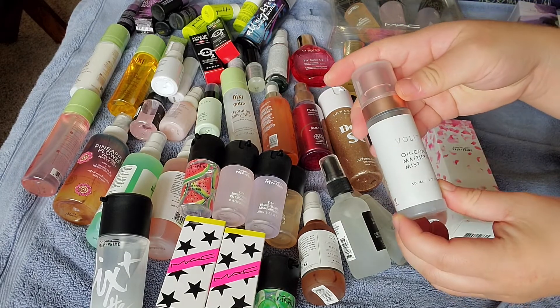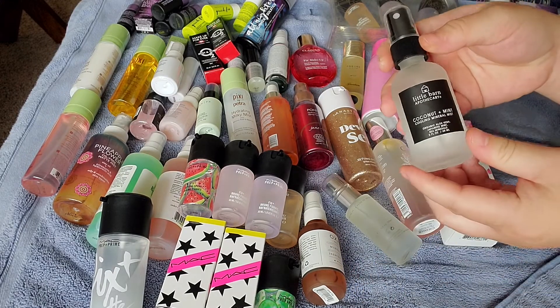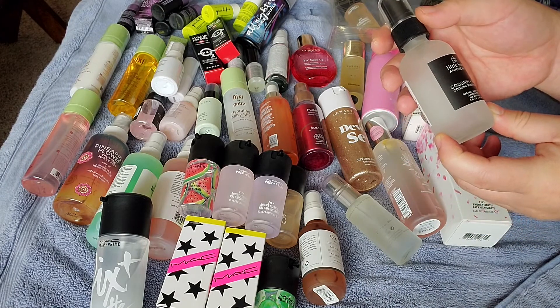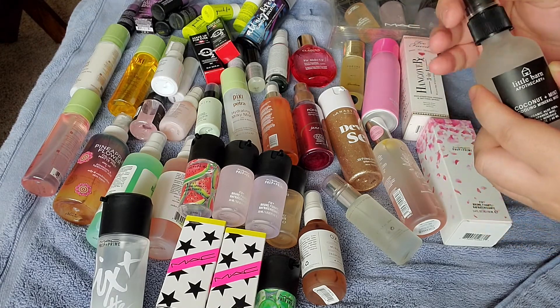I have the Volition Oil Controlling Mattifying Mist — I haven't tried that yet, but it's mattifying. This is the Little Barn Apothecary Coconut and Mint Cooling Mineral Mist, sold at Ulta. I love anything mint, so I thought I would try that eventually.